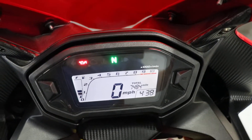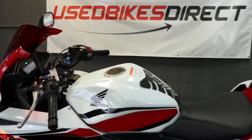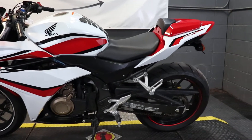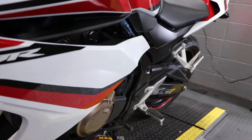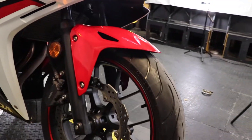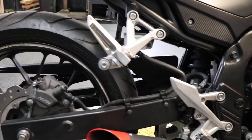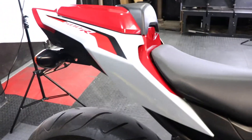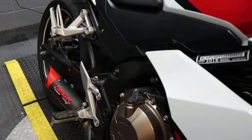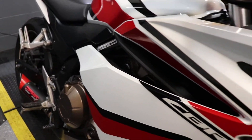Let's go ahead and crank it up so we can listen to how that exhaust sounds. Great sounding bike.